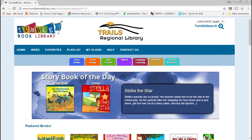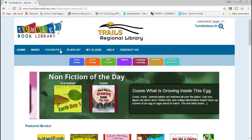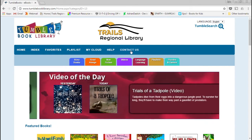They feature materials in this slideshow at the top, and there are tabs you can go through to look at the different formats of their materials. Then along the top you have your basic navigation of Home, Site Index, Favorites, Playlist, My Cloud, Help, and Contact Us.